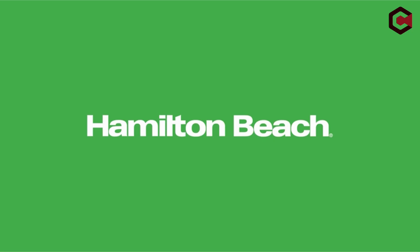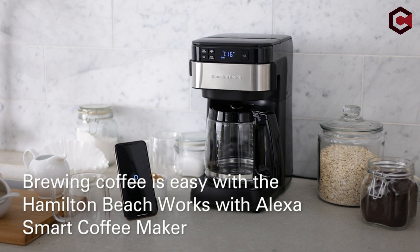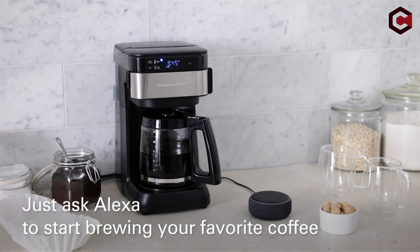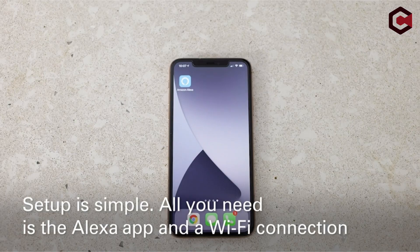It costs more than three times as much as a basic programmable device at $89.99. By pushing the manual on-off button, the coffee maker can also be operated as a standard drip coffee maker.